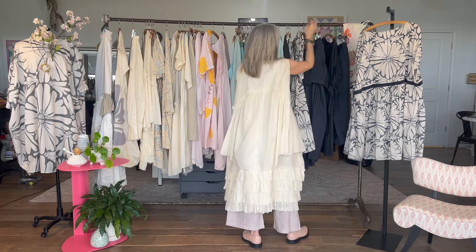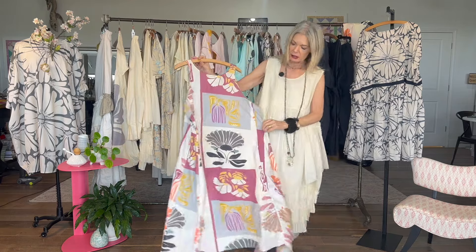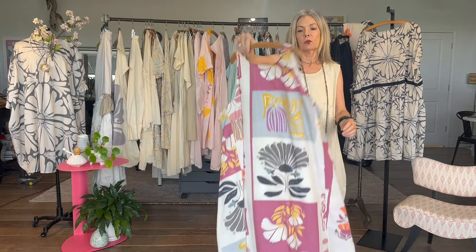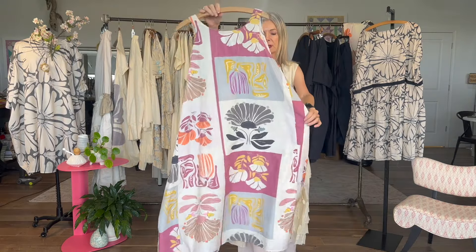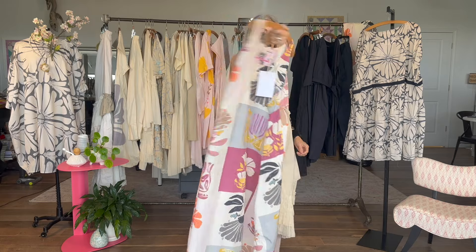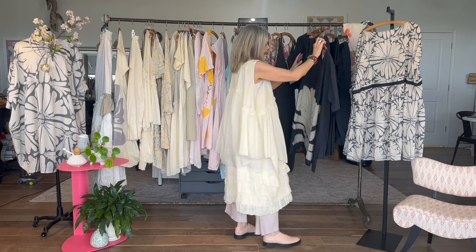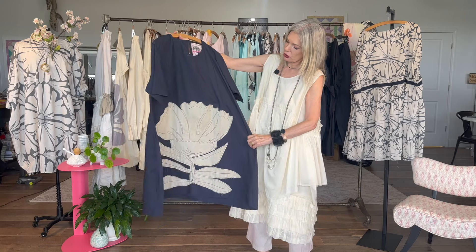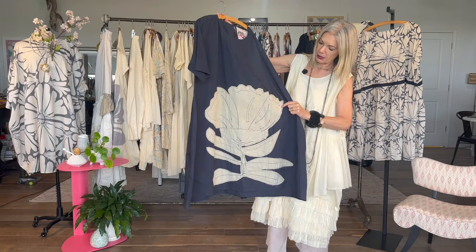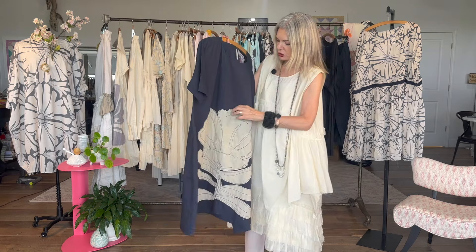We have what I call the Kingship print — what a statement that is! I love the big black florals. This is my art and I call it appliqué. We took those large appliqués and created actual appliqués coordinating with the color scheme of the collection.